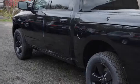This is a 2016 Ram 1500. All of the following features are included.